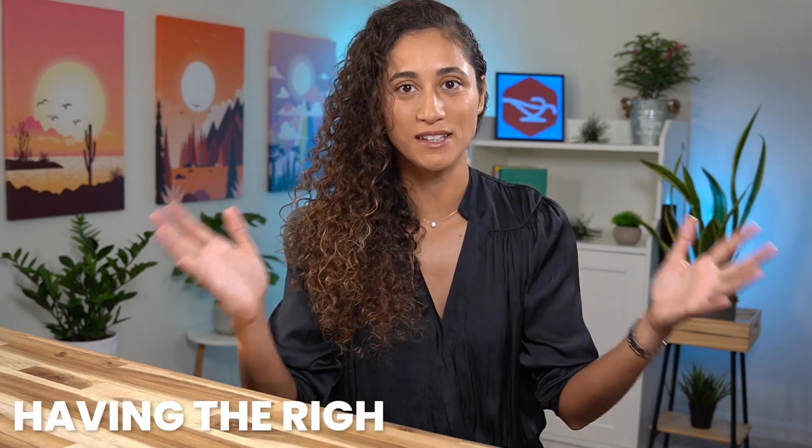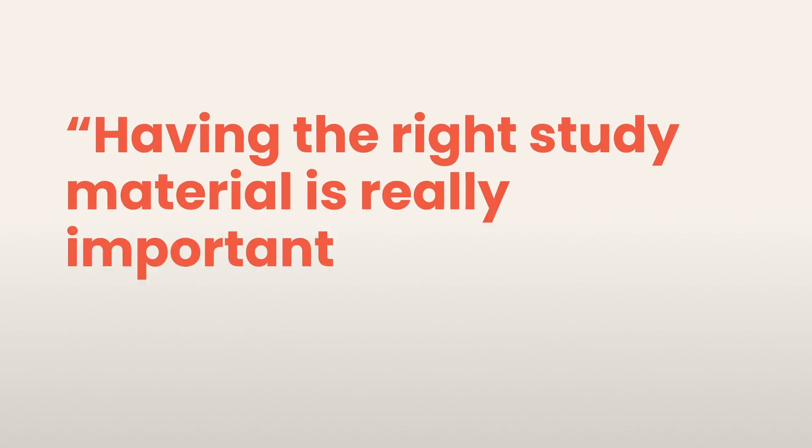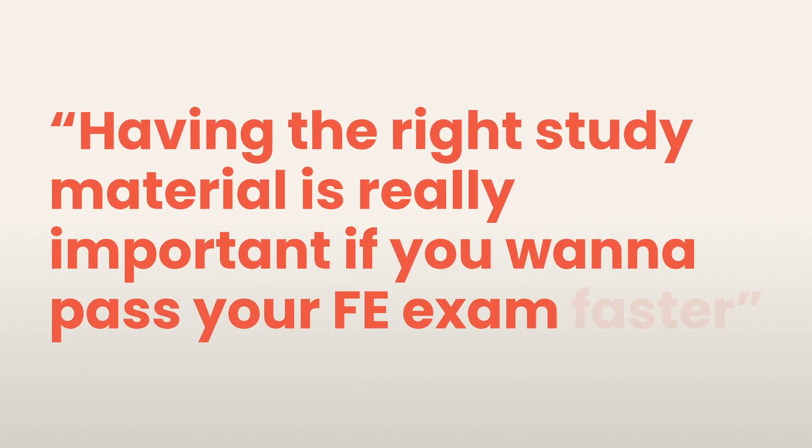Hello guys, welcome back to my channel. I know that many of you want to pass your FE exam this year, and the key to success is having the right study materials. So in this video, I'll be sharing with you guys FE resources to help you prepare for the FE exam. Remember that having the right study material is really important if you want to pass your FE exam faster.